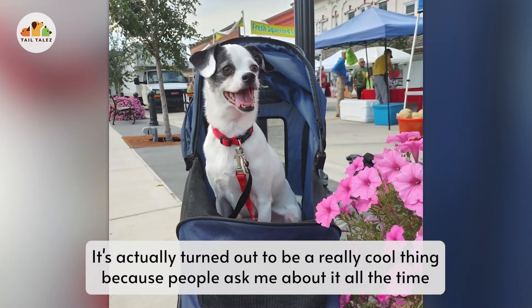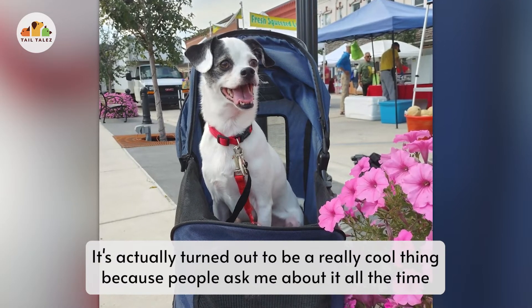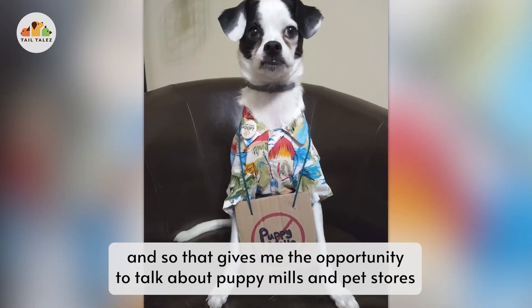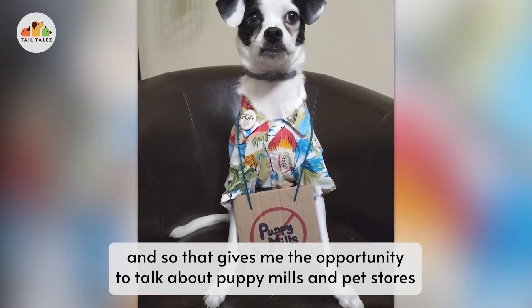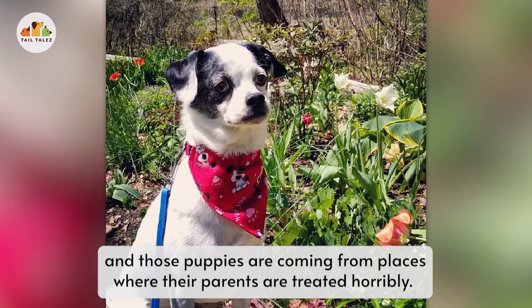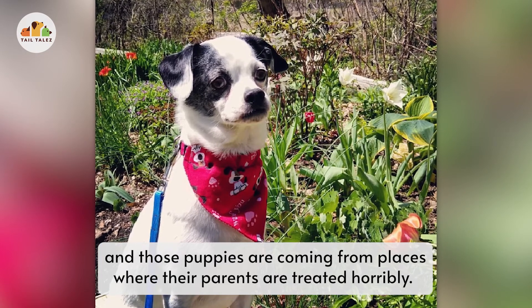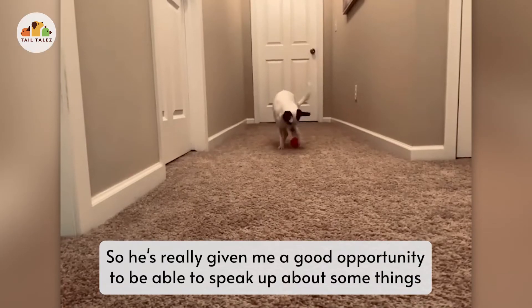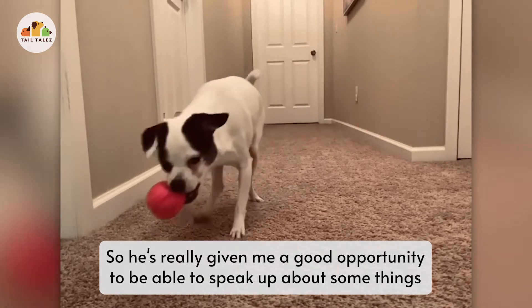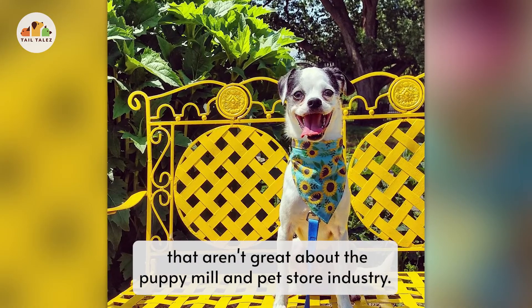It actually turned out to be a really cool thing because people ask me about it all the time, and that gives me the opportunity to talk about puppy mills and pet stores — you don't really know what you're getting from pet stores, and those puppies are coming from places where their parents are treated horribly. So he's really given me a good opportunity to speak up about some things that aren't great about the puppy mill and pet store industry.